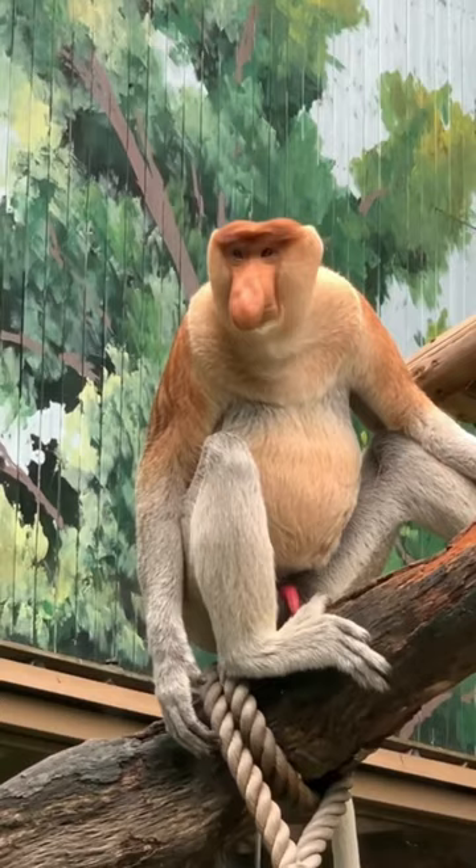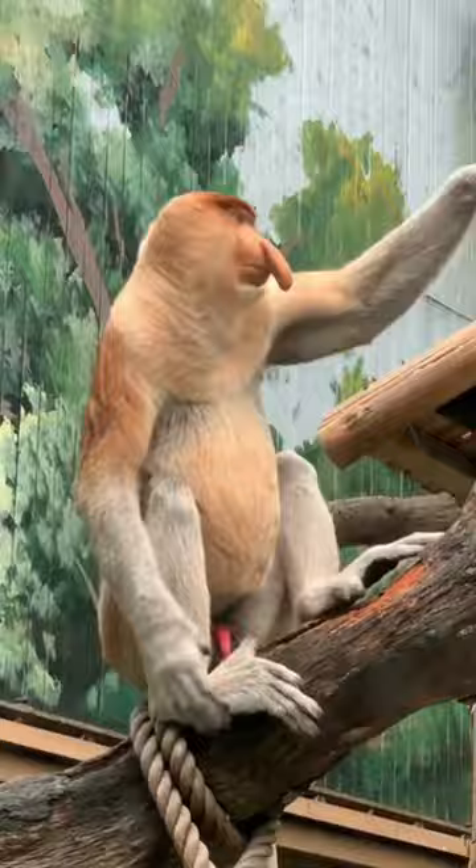These monkeys are classified as endangered due to a decreasing population. Habitat loss and hunting pose significant threats to their survival, so tell me — do you want one?